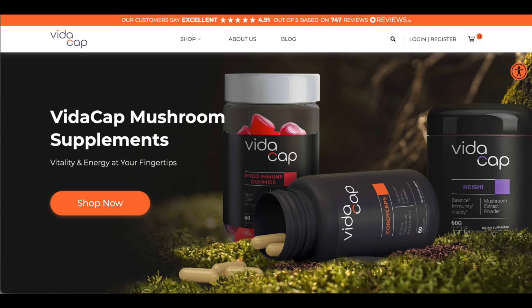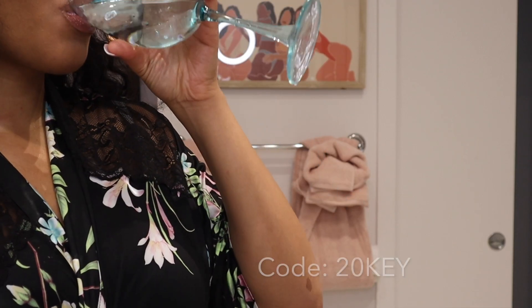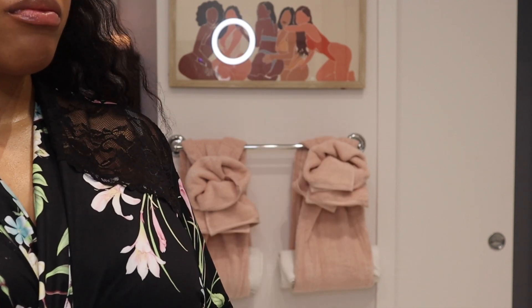Just in case any of you are interested, this is what their website looks like. You can go ahead and take a look at it and go through their different selection of vitamins. You guys can use my code 20KEY for a 20% discount off of any product that you guys purchase.